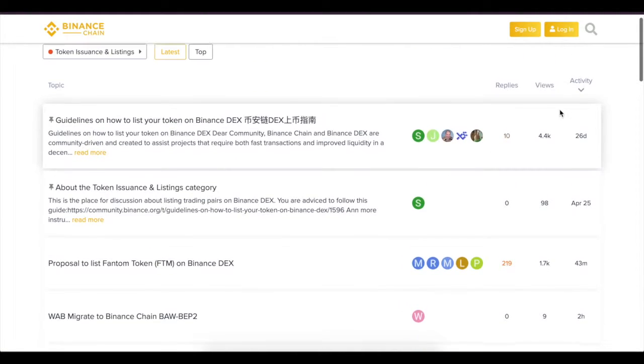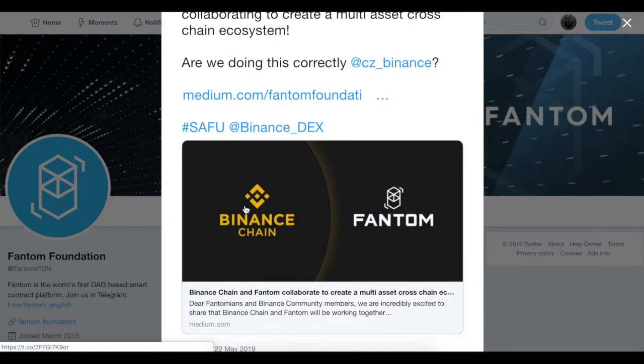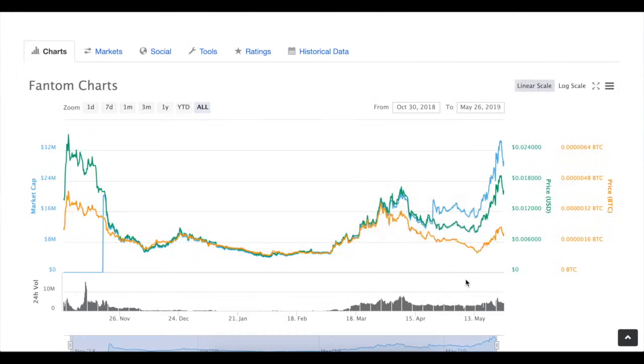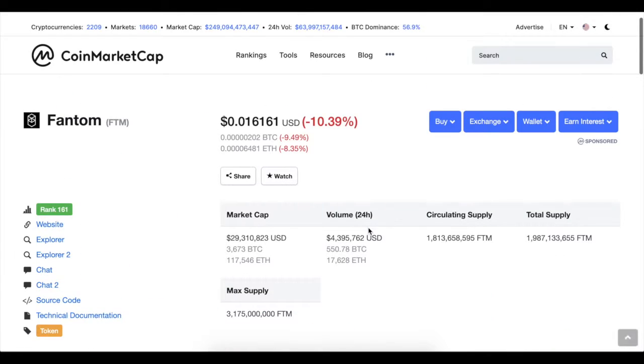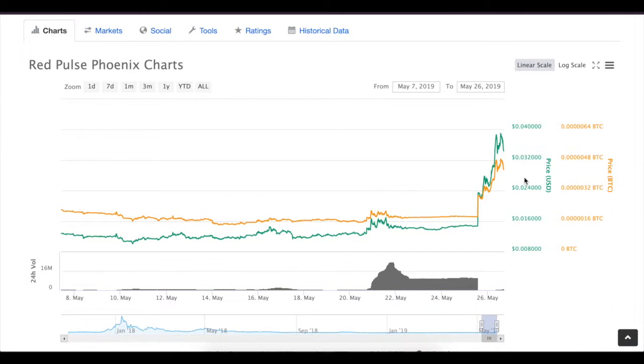You can sort proposals by replies or views to see which are the most interesting for the community. For example, Fantom Token — they are doing a partnership with Binance Chain, announced May 22nd. Here is what is happening with the price: it actually started to rise even earlier than that announcement, and the volume here is not that bad as well.